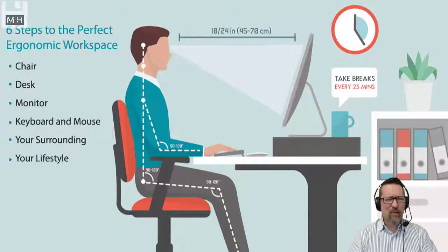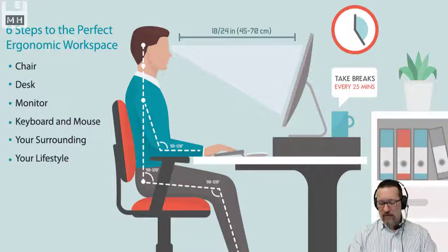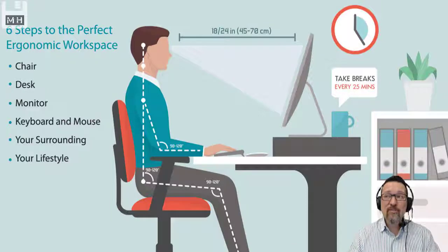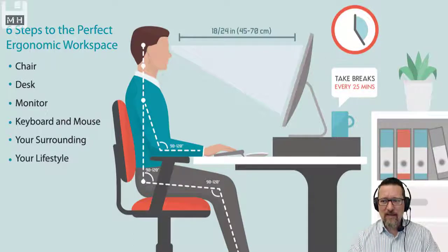Here are six steps to the perfect ergonomic workspace. The chair needs to be the right height — get your feet flat on the floor. The desk at the right height, with elbows in line with armrests. The monitor should be 40 to 70 centimeters away from your eyes. Use an ergonomically designed keyboard and mouse, which most things are today anyway. Your surroundings — do you have enough light and ventilation? And your lifestyle — meaning you're not spending five hours at a time at the computer without taking any breaks.